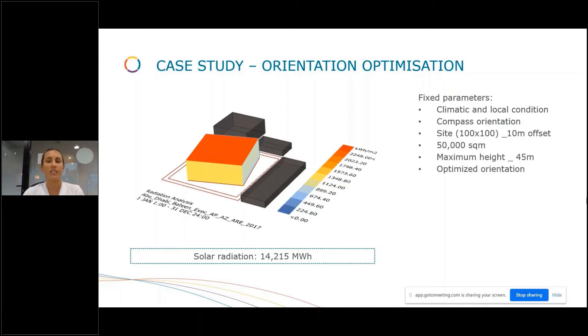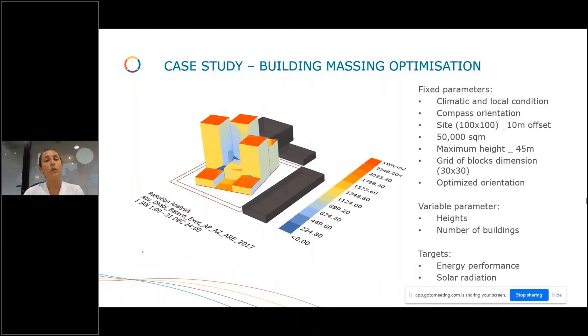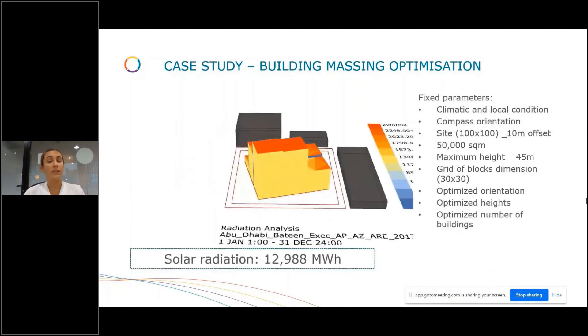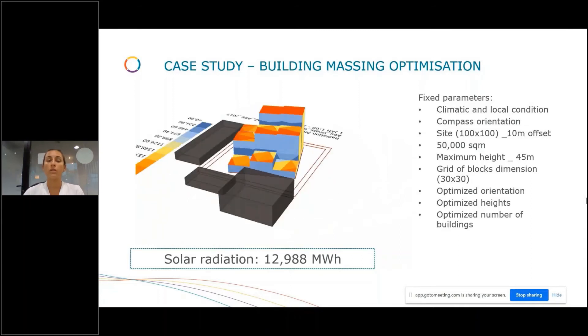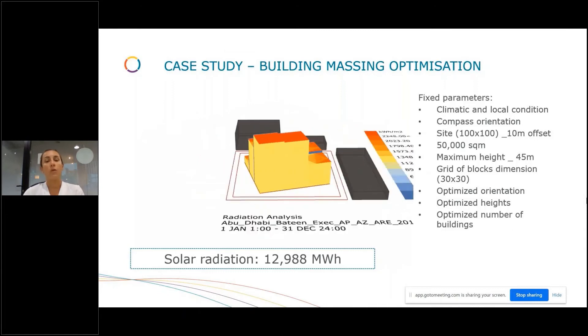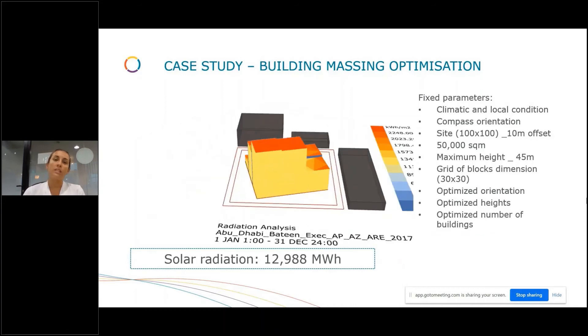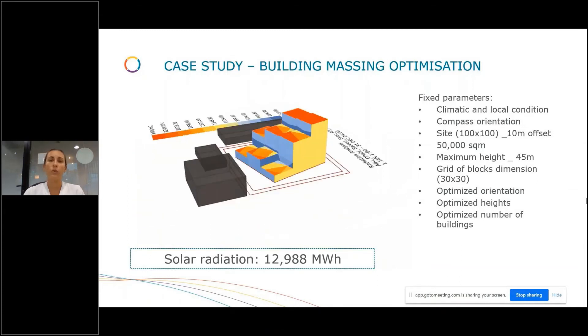Now, what if we include height and number of buildings as additional variable parameters, keeping the same targets of energy performance and solar radiation? The solar radiation result is now 2,988 megawatt-hours — almost 2,000 megawatt-hours less. So this is just a basic case study showing how to improve through machine optimization.